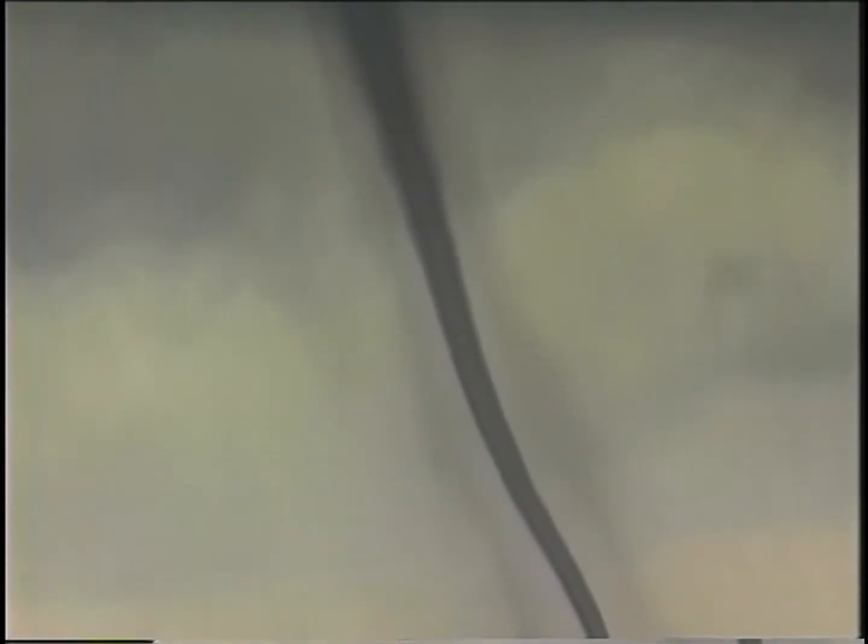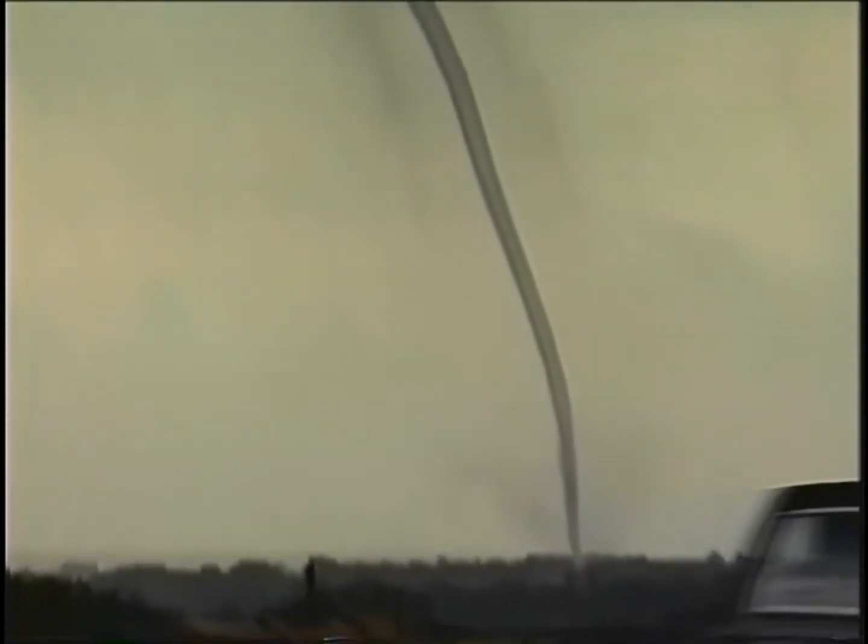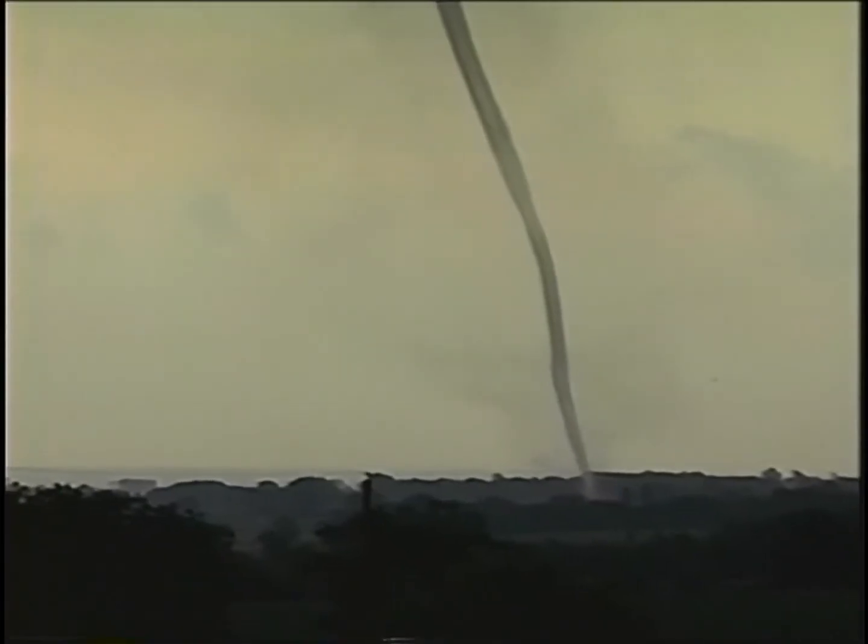A tornado kills with its twisting winds. But mercifully, it can only affect a small area.